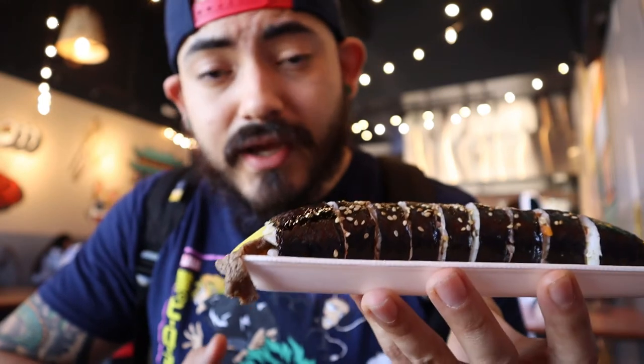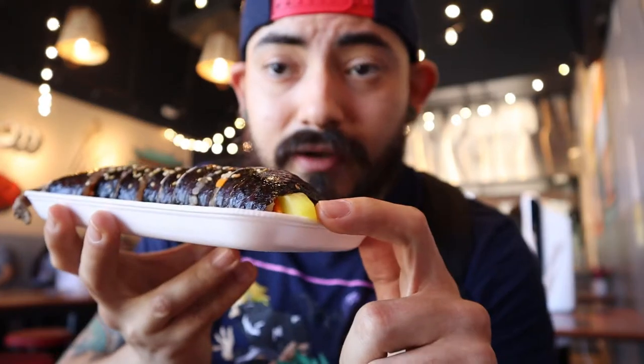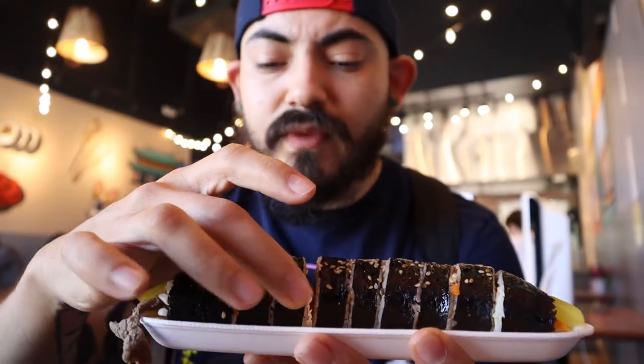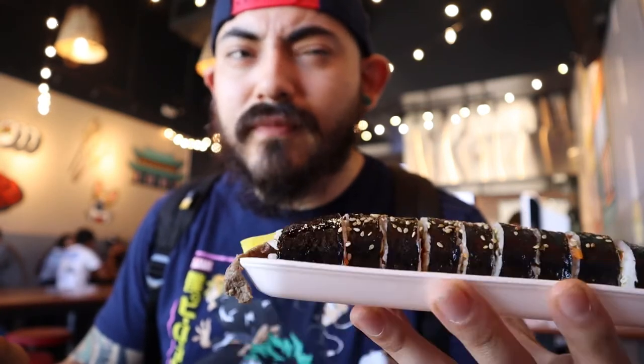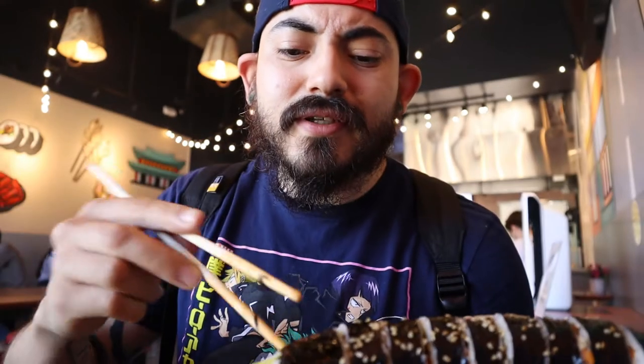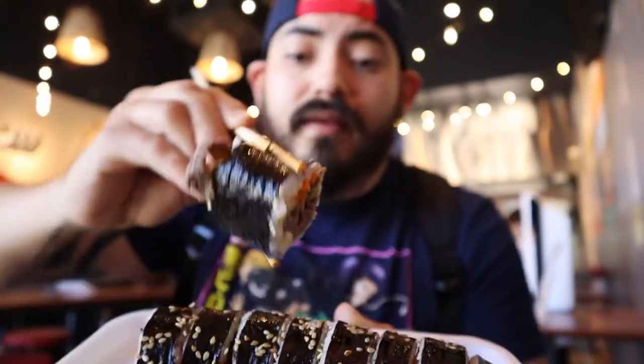Next up is the bulgogi kimbap. Kimbap is basically Korea's version of sushi — there are a lot of variations just like Japanese sushi. They use a lot of meat in Korean sushi, along with pickled daikon inside. There's just veggies, tuna, cheese — just about everything in it. It's a unique variation from the sushi you're used to. I got the bulgogi one — that's basically marinated, thin-sliced meat and vegetables. They have a bunch of different varieties including vegetarian and tuna and cheese options.